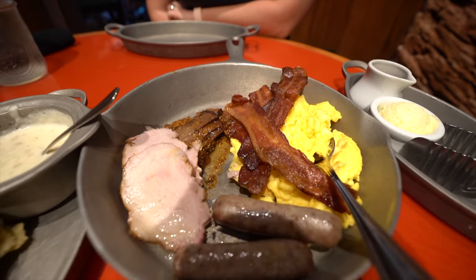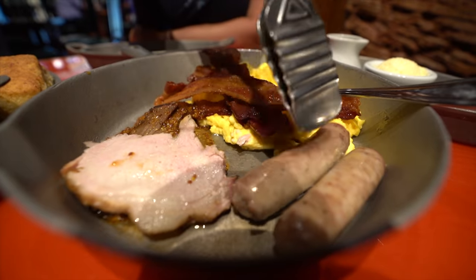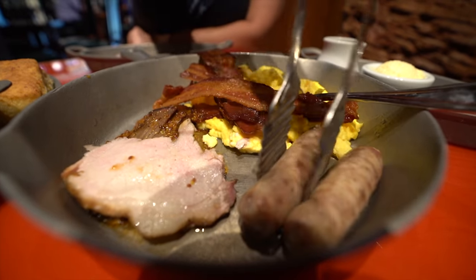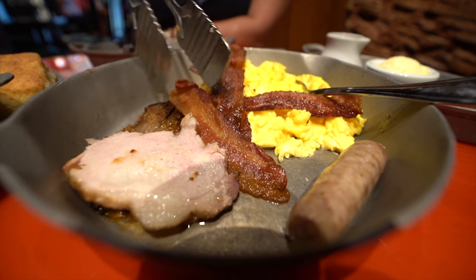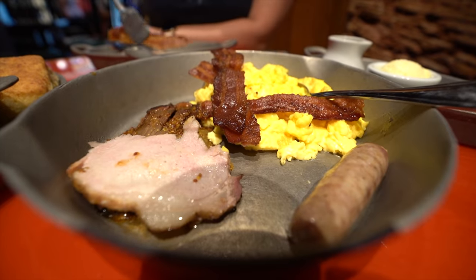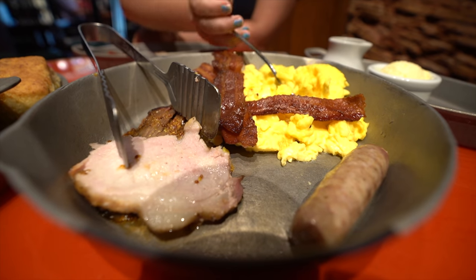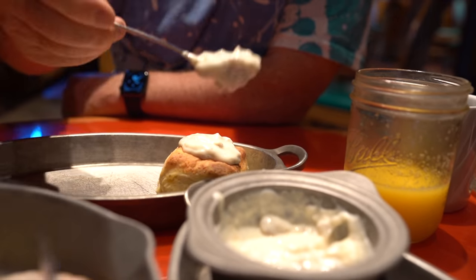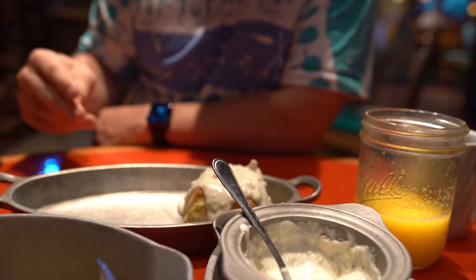One thing to note is that you are charged per person on the skillet. They've got three different ones. We realized retrospectively that we should have gotten two different ones, because we're still getting charged each a skillet — it's $22 per person. All in all, the food is good. The eggs are kind of those typical scrambled eggs, probably a big batch of pre-mixed eggs. The bacon was fantastic — great flavor, nice and crispy, cooked really well.